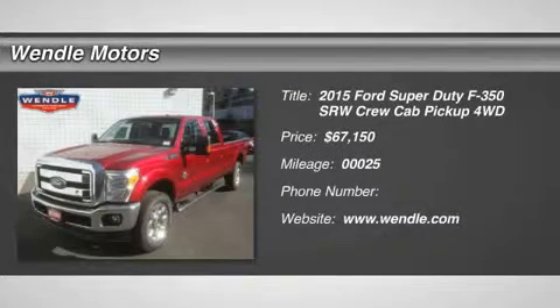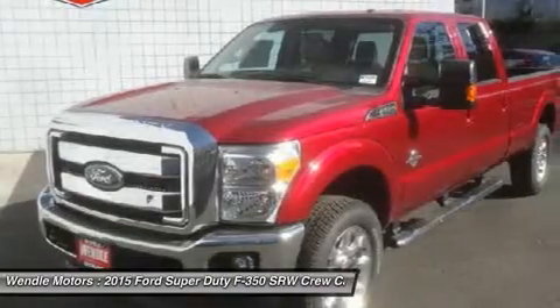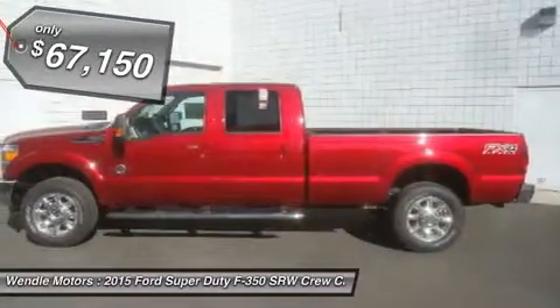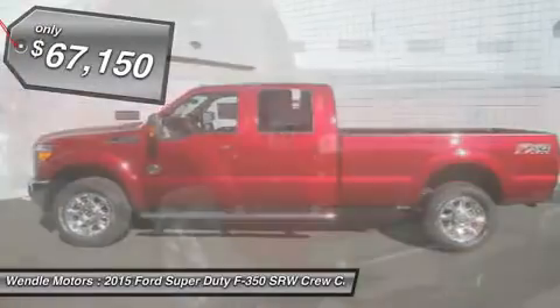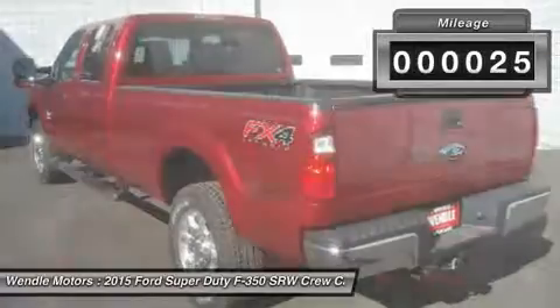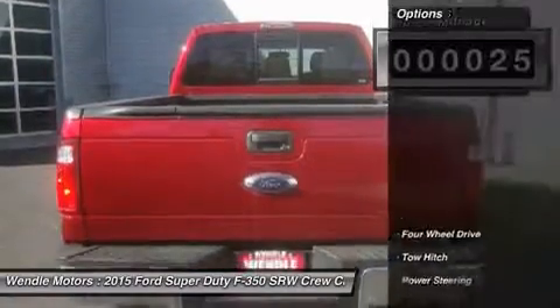This 2015 Ford Super Duty F-350 SRW has a sharp ruby red metallic tinted clear coat with the Adobe Backup Camera, Bluetooth, Premium Sound Package, and Popular Color. All of our vehicles are researched and priced regularly using live market pricing technology to ensure that you always receive the best overall market value.